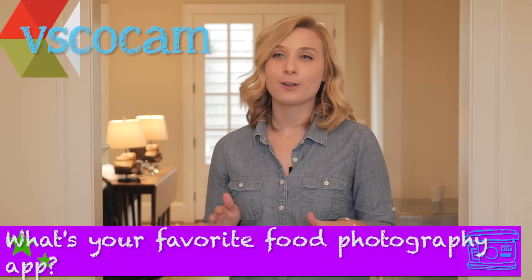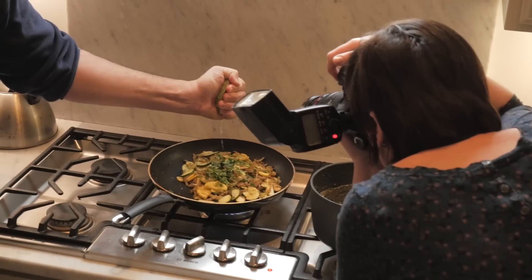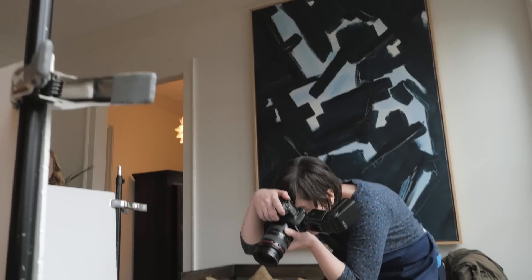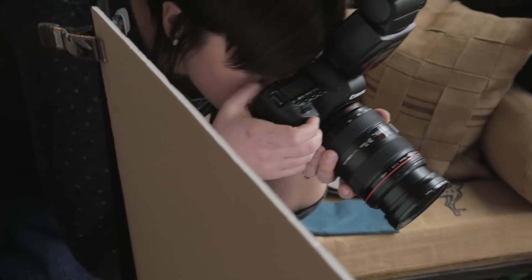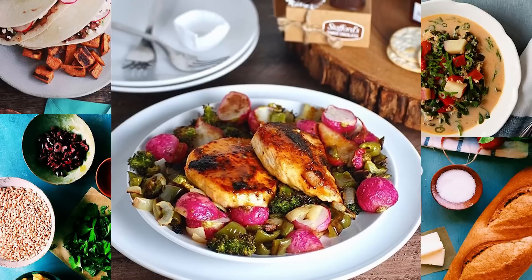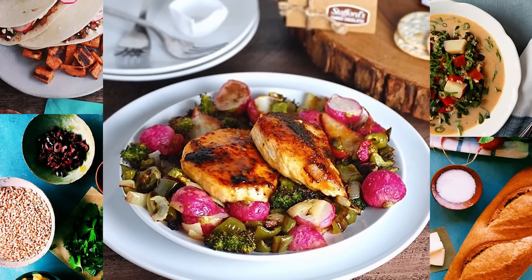My favorite app is called VSCO Cam. It has really interesting filters and different frames where you can decide what you're shooting — if you're shooting horizontally or vertically, it's really helpful. Also just look on Instagram. There are so many inspiring people doing this and it's really fun to see the way that they do things.